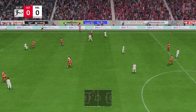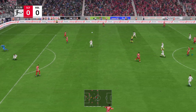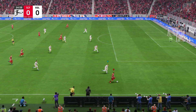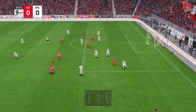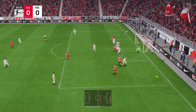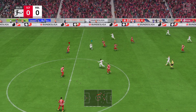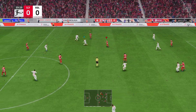Throw-in given. Ritsu Doan — this attack looks highly promising. Good pressure high up the pitch, and it's played into the centre. Not all that convincing defensively. Straight forward for the keeper. Oh, he's given it away.